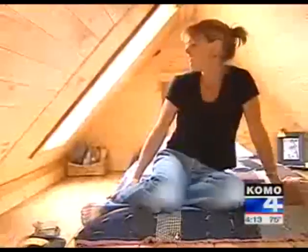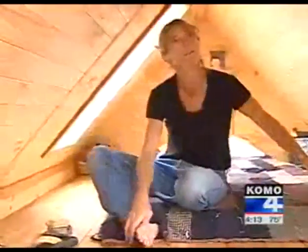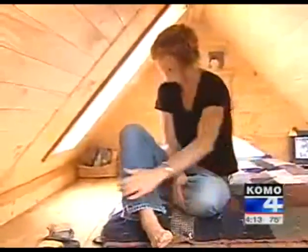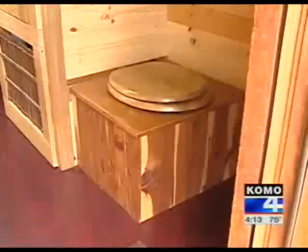Upstairs is Dee's bedroom. Every night I get to look at the stars or watch it rain. So this is it — there's not much to it, and that's the point. Simple, small — a dream house.